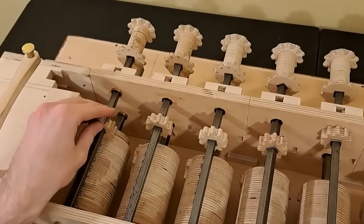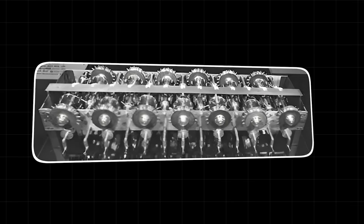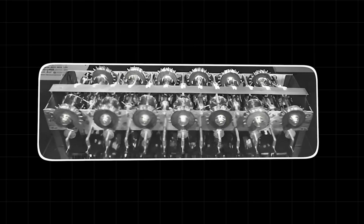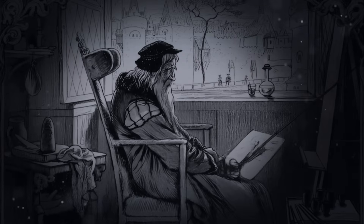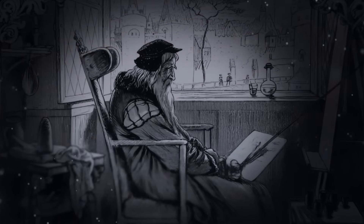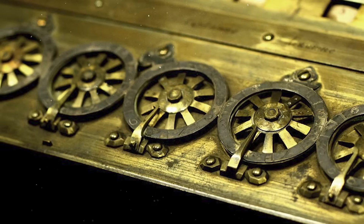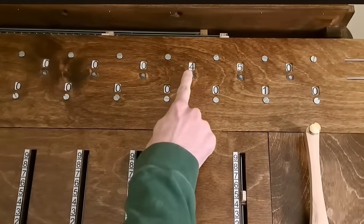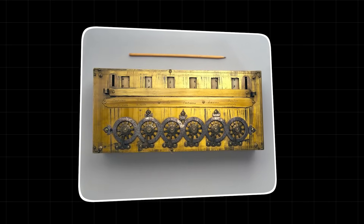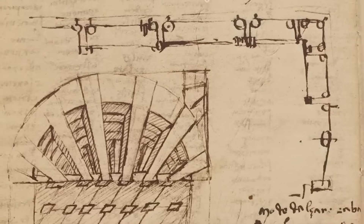Leonardo da Vinci designed a calculator over a century before Schickard and Pascal. This is a massive shift in the history of technology. But it begs a huge question. Why didn't he build it? And why did he keep it a secret? Da Vinci was a known self-promoter, who worked for some of the most powerful and wealthy patrons in Europe, like the Sforza family in Milan and the Medici in Florence. A working calculating machine would have been a revolutionary tool for merchants, military engineers, and astronomers. It would have brought him even more fame and fortune. Yet there's no record he ever constructed it, or even showed the design to anyone.